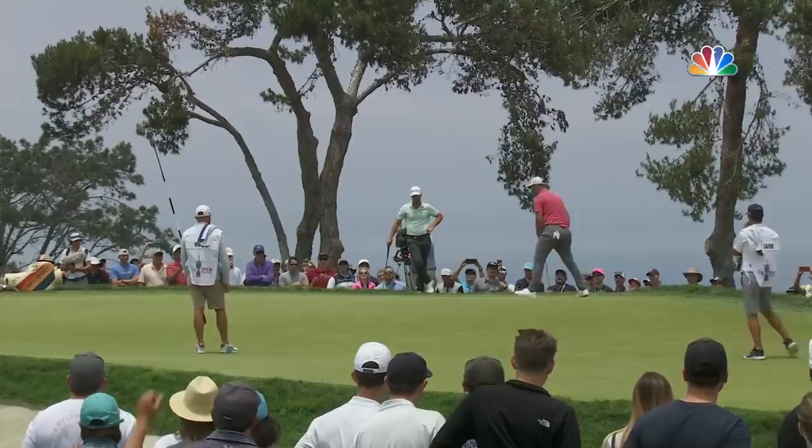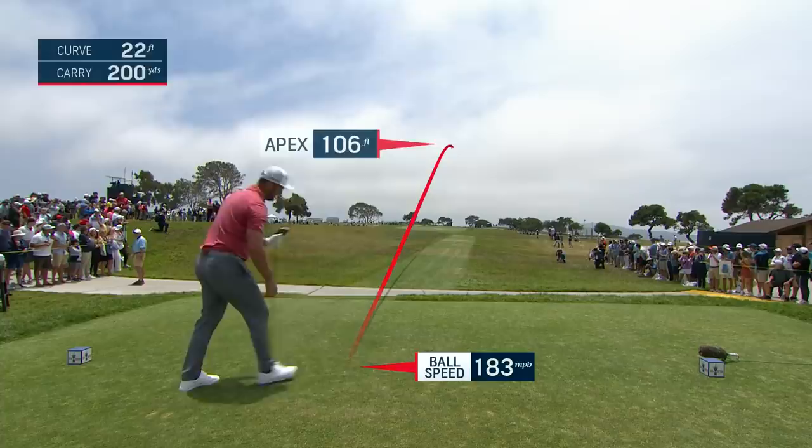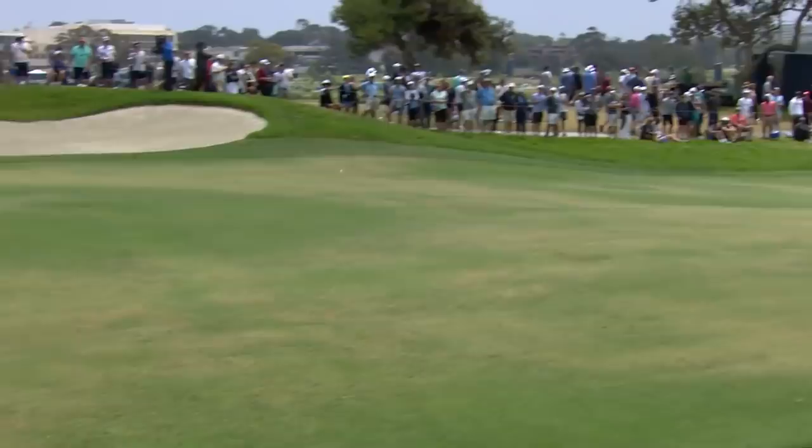I think he might be the fan favorite here today. ROM going the aggressive route with driver. It's a beauty Gary, right at the center. Small cut should take that hill and dive down to the right. That is a knuckle seed right there.